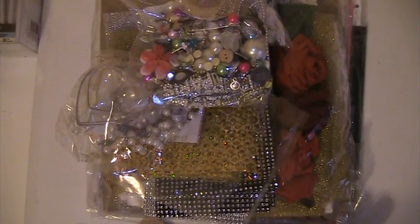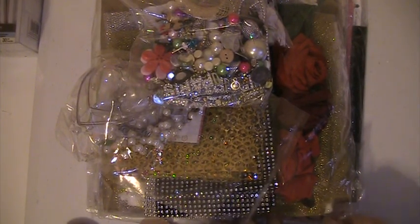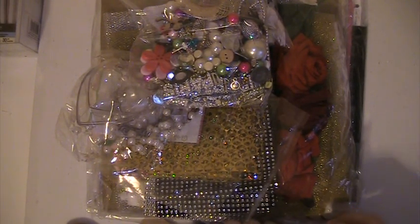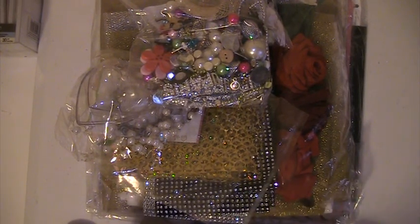Hey everyone, this is Lisa. I'm here with a package that I received, and this is for a challenge that we're doing — a contest called Our Full Creations Contest over at Creating the Crafty Life. We received a package and we have to create three items out of this package.